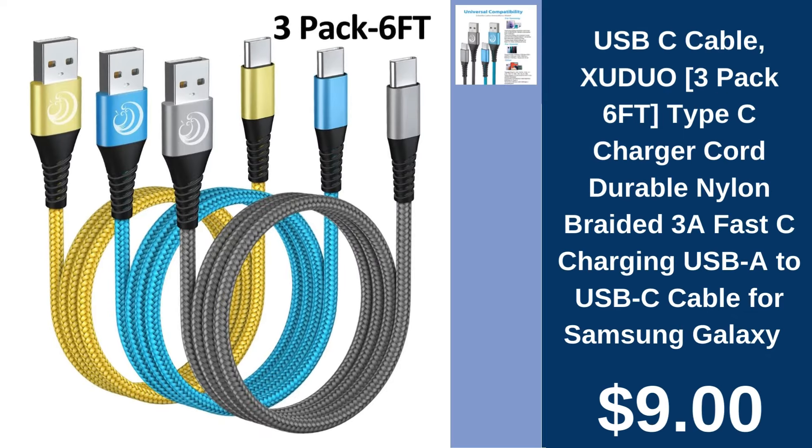Zoo Duo USB-C Cable 3-Pack, $9.00. Stay connected with Zoo Duo's durable, fast-charging USB-C cables, perfect for various devices.